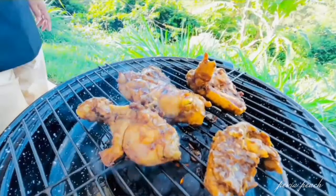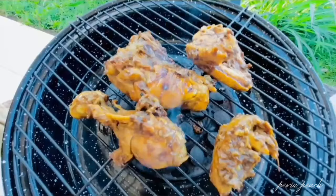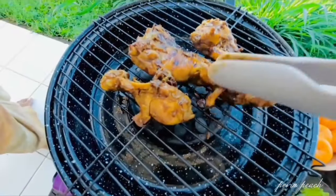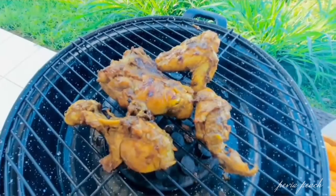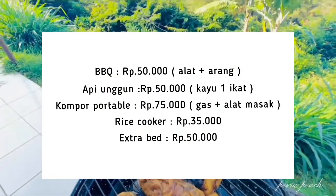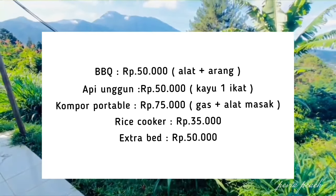Oh iya, untuk kompor, alat-alat barbeque, alat-alat masak, dan bahan-bahan makanannya kita bawa dari rumah ya. Kalau kalian nggak mau repot membawa itu, Masade Glamping ini juga menyewakan seperti kompor portable, alat-alat barbeque, dan magic com — tinggal kalian bawa saja bahan-bahan makanannya.